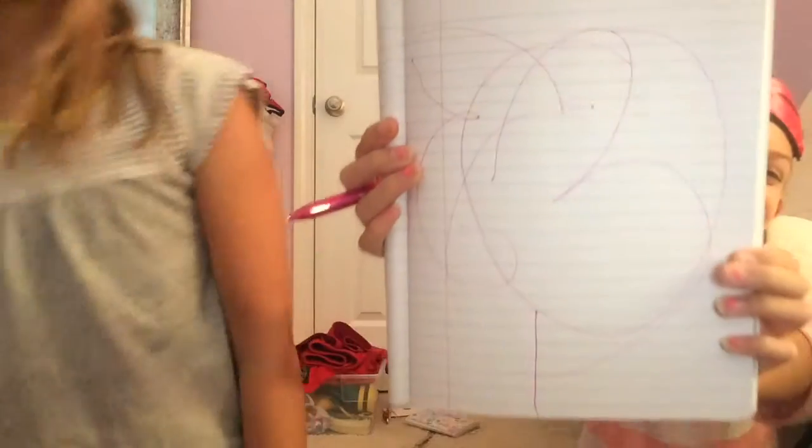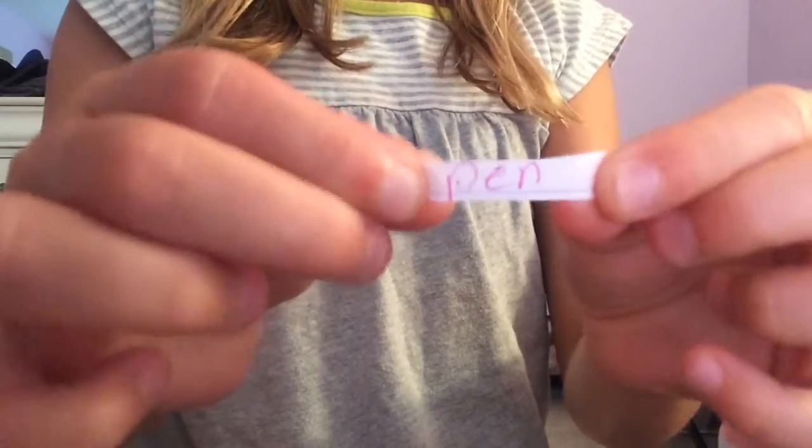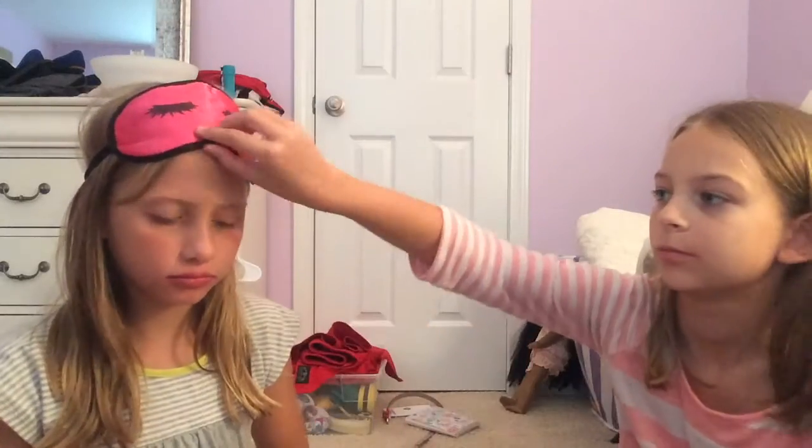A butterfly! Okay, is that it? That is not a butterfly — it wasn't supposed to be. A flower? Yeah, you gave up, you had to look at the card. So still one to zero, and your face — okay, your turn.